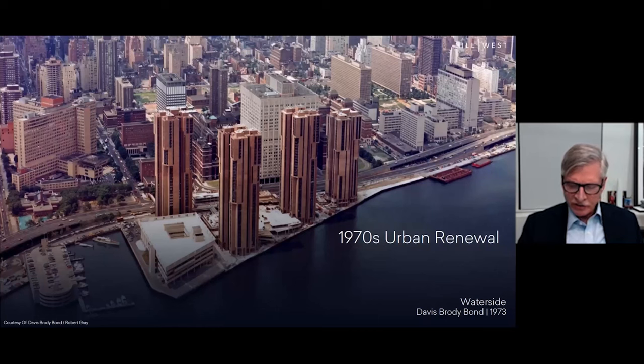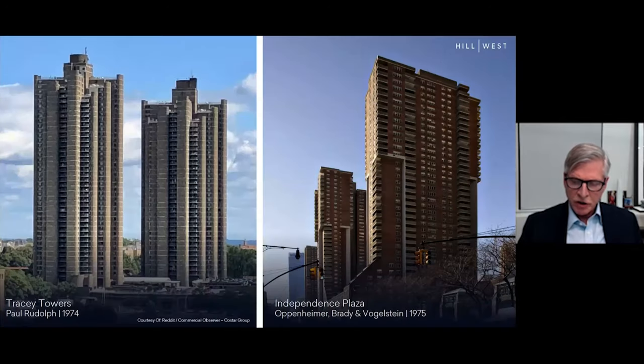By the mid-1970s, the urban renewal plan building form had reached a sort of zenith. Brutalism and modernism converged, resulting in both admired and reviled complexes such as Waterside by Davis Brody, Tracy Towers by Paul Rudolph, and Independence Plaza by Oppenheimer, Brady, and Vogelstein. The 70s ended in urban malaise, and the grand publicly subsidized urban renewal development gave way to more modest market-rate housing, mainly in Manhattan.